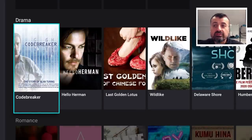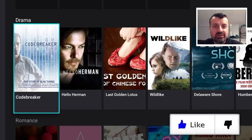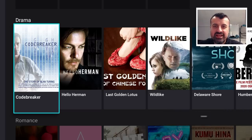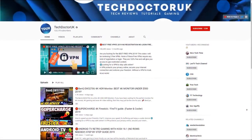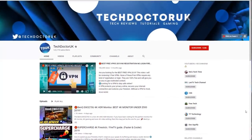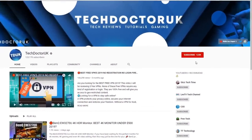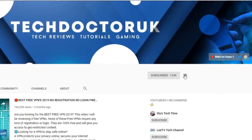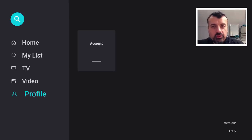Please do take a moment to hit that like button and subscribe. If you're new to the channel and want to stay up to date with the latest tech tutorials, Fire Stick, Android and Android TV tips and tricks, please subscribe and hit the notification bell. Now, the application in question is called Hero Go TV.